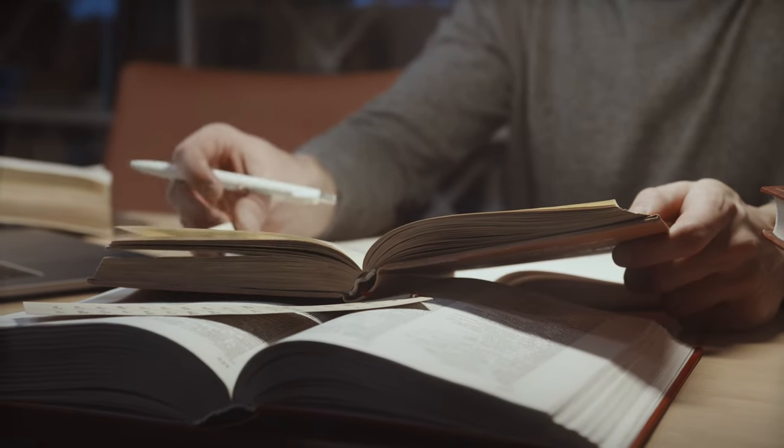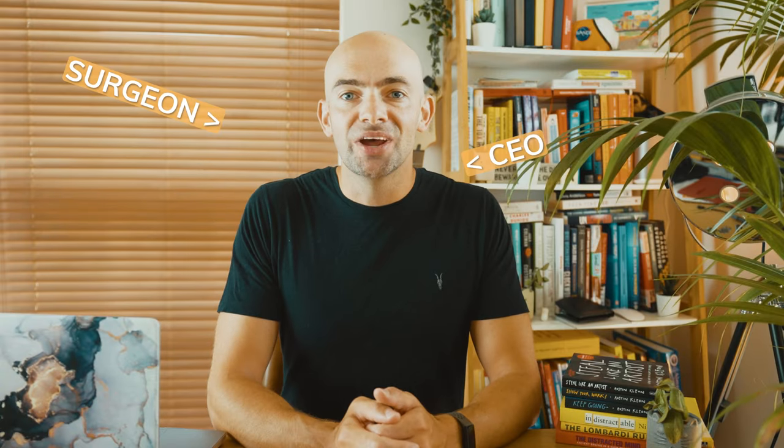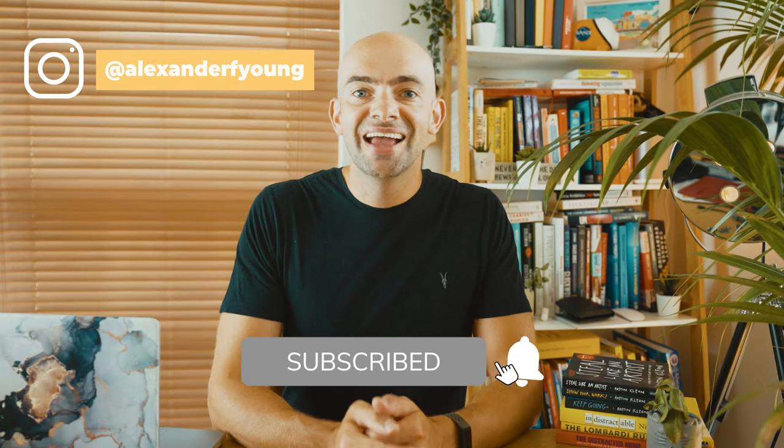Wouldn't it be great if you could read faster while still remembering everything you read? Just open a book, zoom through it and you've remembered absolutely everything.